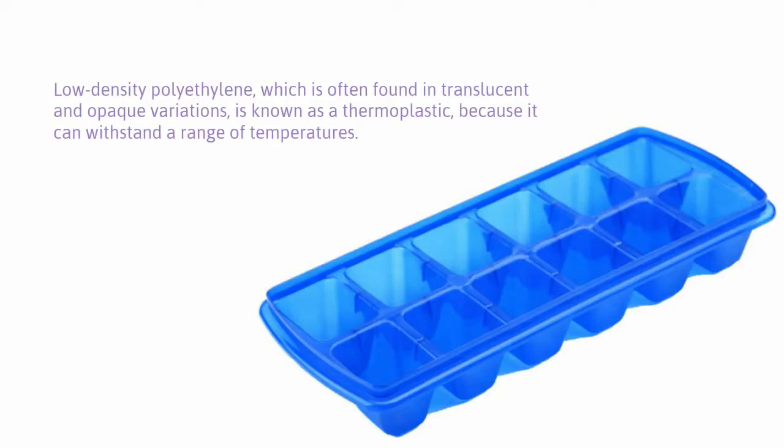Low-density polyethylene, which is often found in translucent and opaque variations, is known as a thermoplastic because it can withstand a range of temperatures. However, while it's quite flexible and tough, it is still breakable.